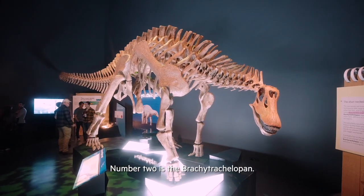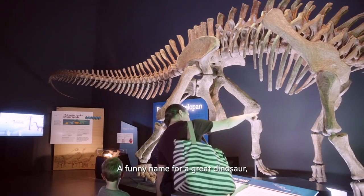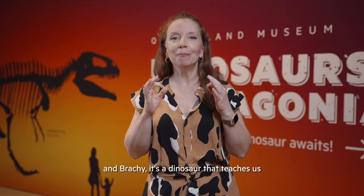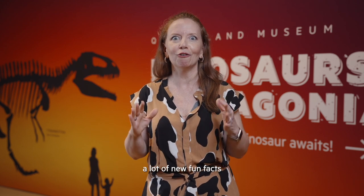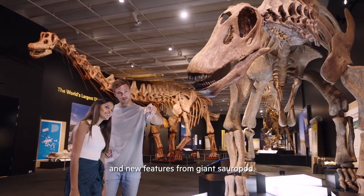Number two is the Brachydrachylopan, a funny name for a great dinosaur. I call it Brachy and Brachy is a dinosaur that teaches us a lot of new fun facts and new features from giant sauropods.